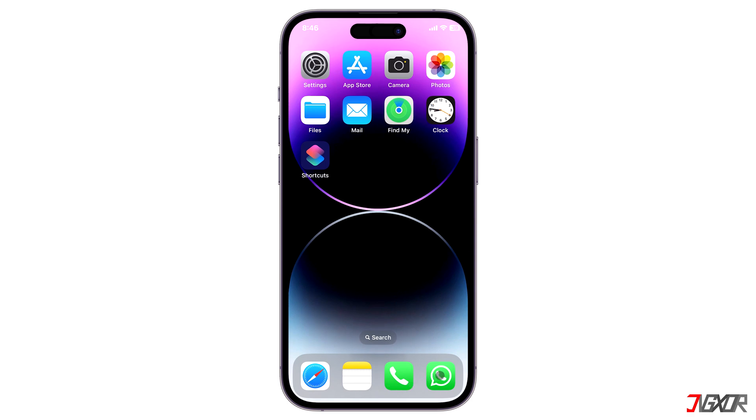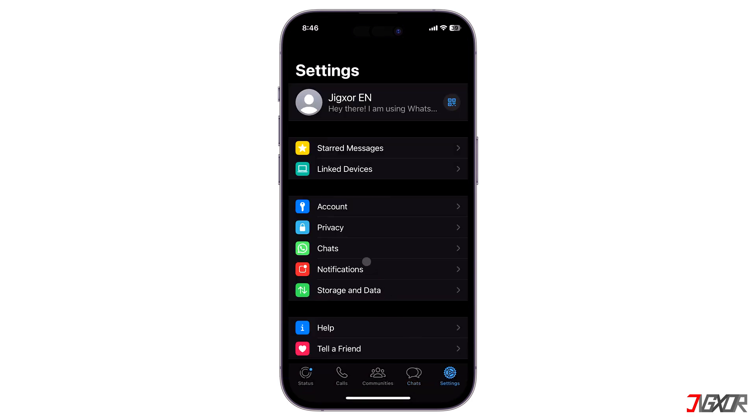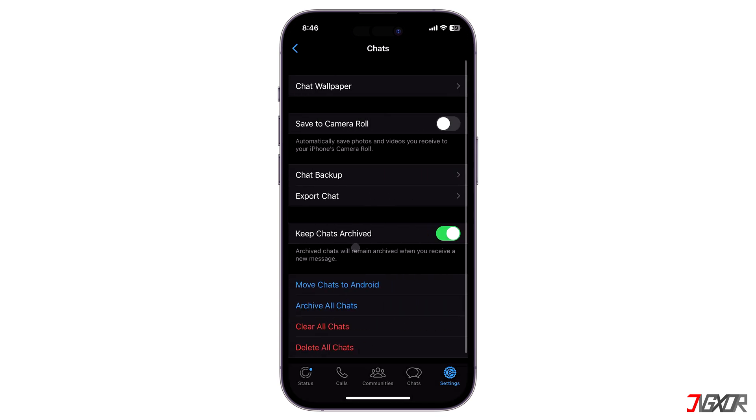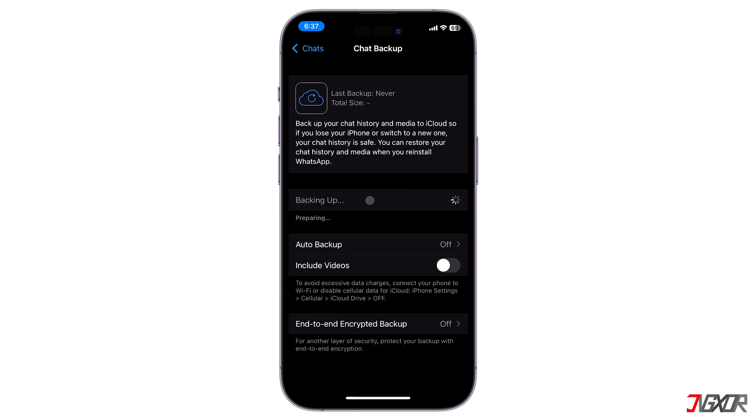Next, open WhatsApp, go to Settings, tap on Chats and then select Chat Backup. If Auto Backup is already enabled, that means a backup is already saved in the cloud. But if that's not the case, then click on Backup Now to save it manually. Please note that the backup may take a while before it becomes available.